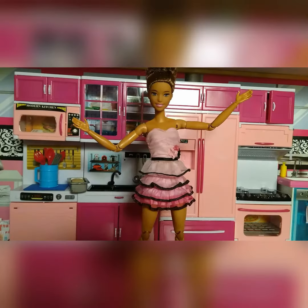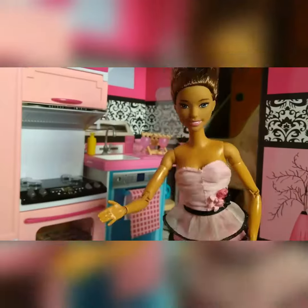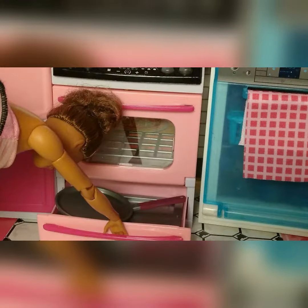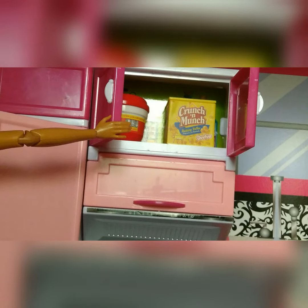Welcome to my new kitchen! Let's start the tour over here. This is probably my favorite place — the oven. Check it out! We also have a drawer here to store some pans, and some cabinets.